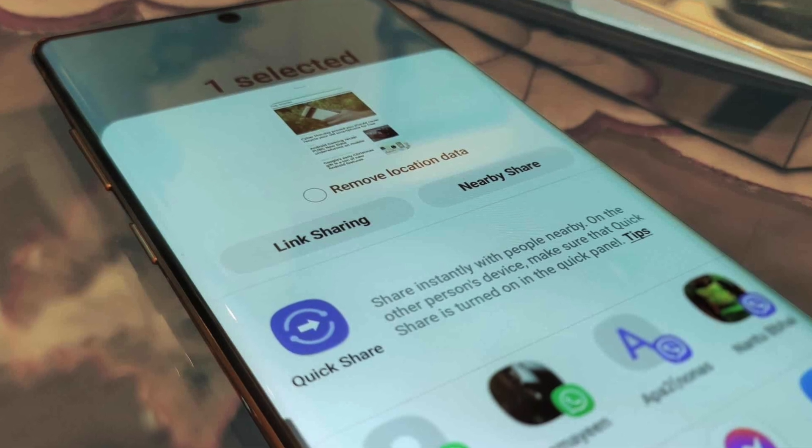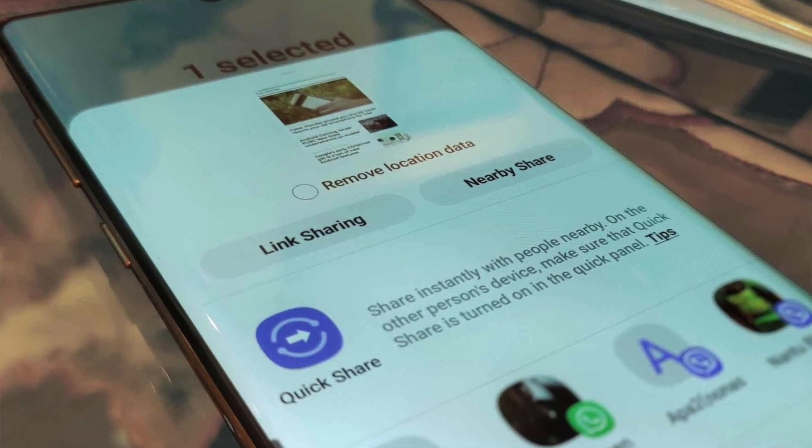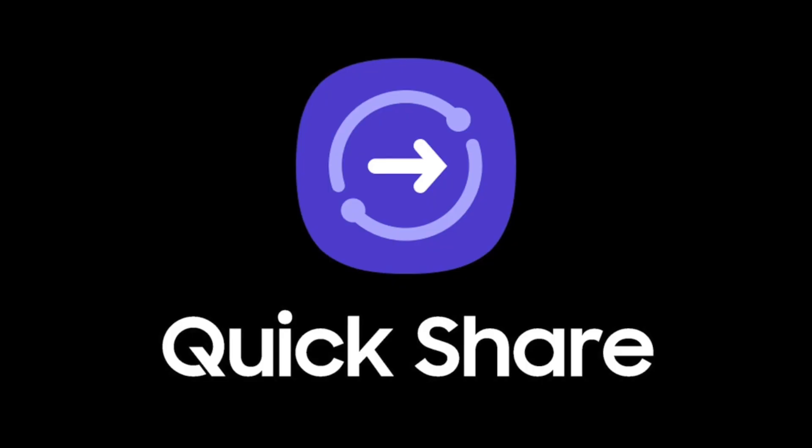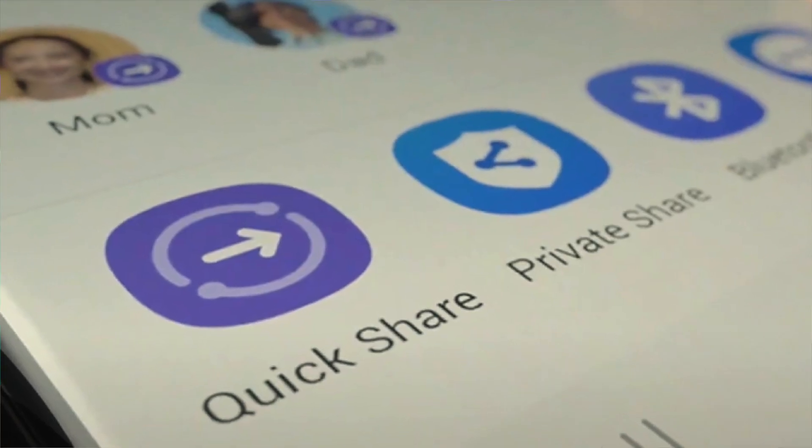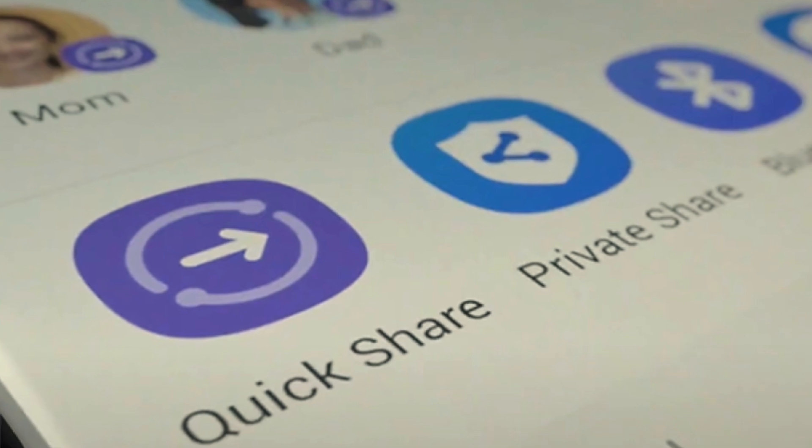Next is a dedicated Nearby Share option in the sharing menu on Android 14. Nearby Share is basically Android's version of AirDrop, and Samsung has its own version on One UI 5 called Samsung Quick Share. Currently you have to navigate all the way into the application to use it, but with One UI 6 it will be available directly in the sharing menu so you can immediately start sharing.